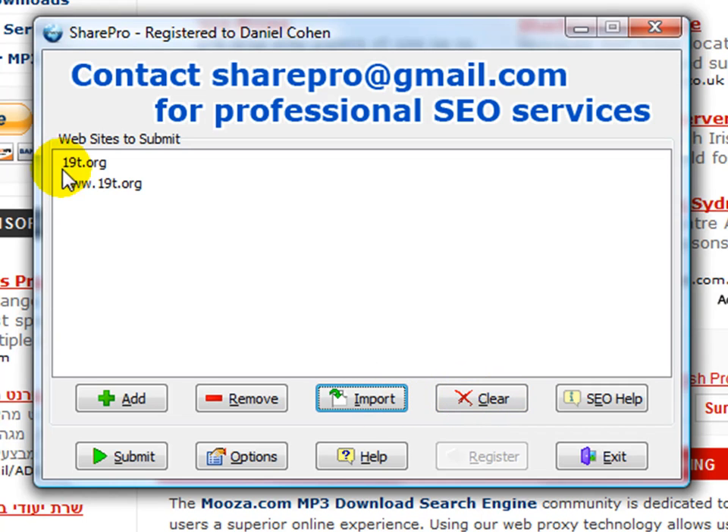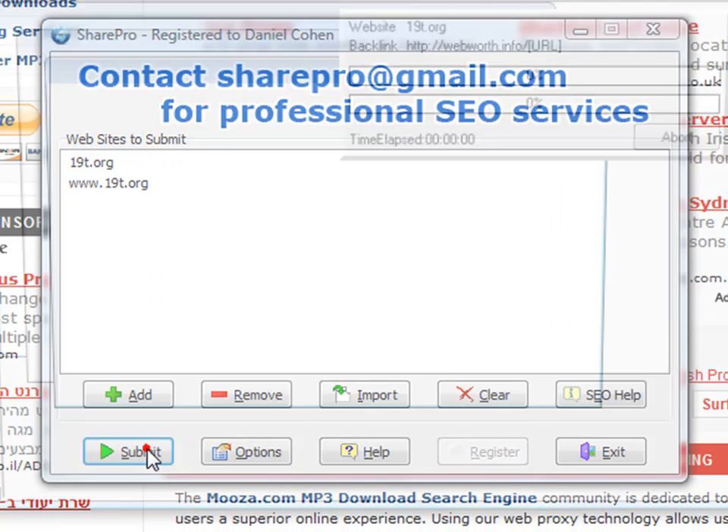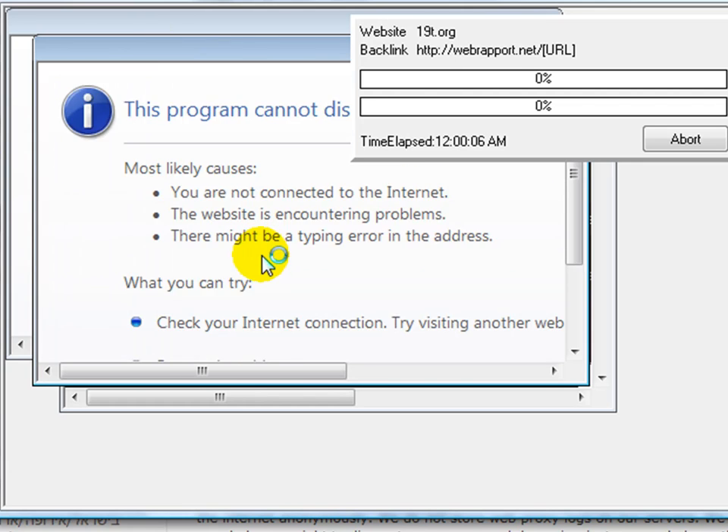Following that, you have the option of clearing all the information. If you need additional help, you can click here, and if you hit SEO help, that'll take you to my website verifiedfile.com — or alternatively, you can contact me at sharepro@gmail.com. Finally, we have the submit option. For the purpose of demonstration, we're going to start with browser mode, and as you can see, three little browsers have opened up. You can concurrently have as many as you'd like going.